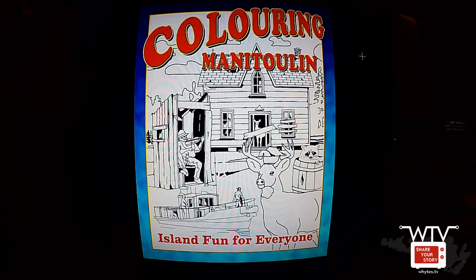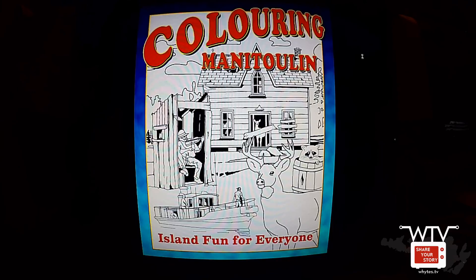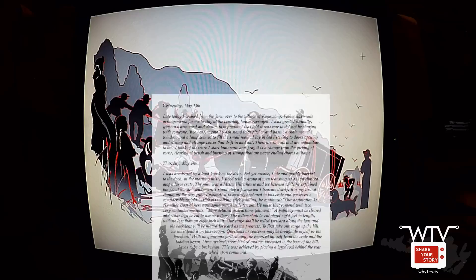Here we have the cover for Coloring Manitoulin, and I thought it might be fun to do a little video about our progress thus far. The cover is much like the original Manitoulin Island Coloring Book — it's a collage of some of the images that go inside the book. Here's one that I traced where the original image came from Manitoulin Illustrated — this is the story of the piano where the oxen are pulling the piano up the hill. And this one was from our podcast where I was tracing a page from the Asia — here's the steamer Asia coming into the shore, the first image in our graphic novel of the Asia.